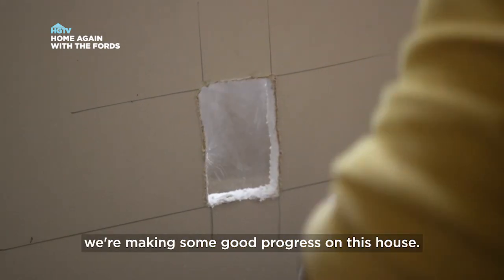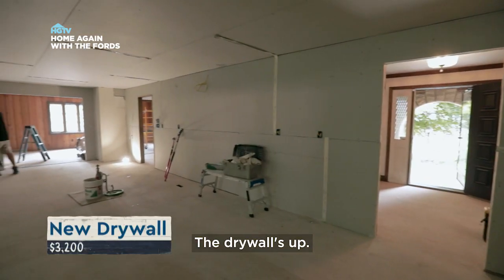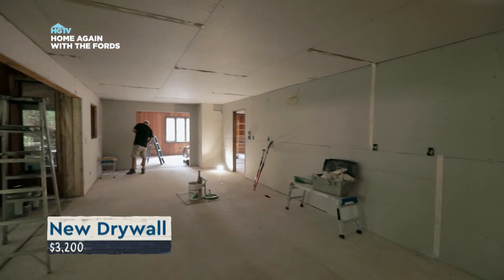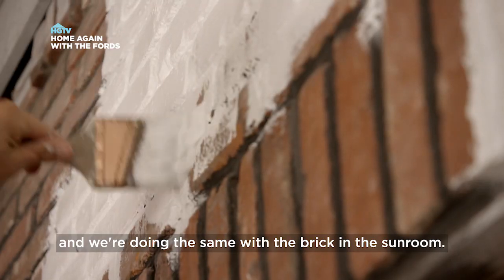In spite of the setback with the floor, we're making some good progress on this house. The drywall's up, the rooms are opening up. We're getting the brick fireplace in the family room painted white, and we're doing the same with the brick in the sunroom.